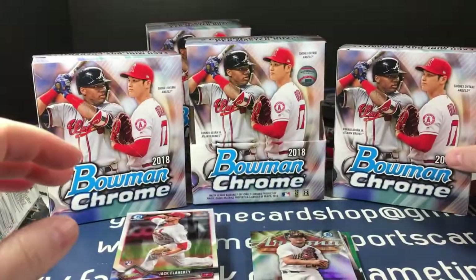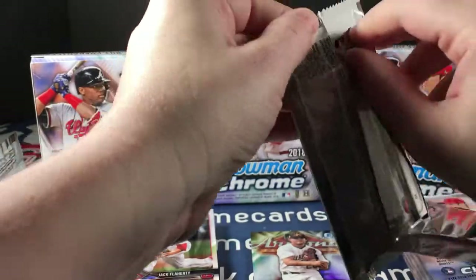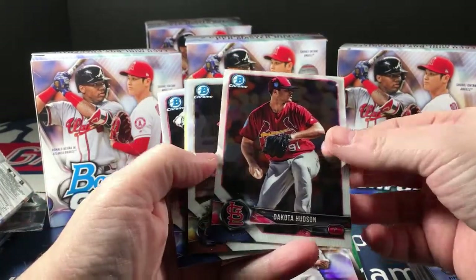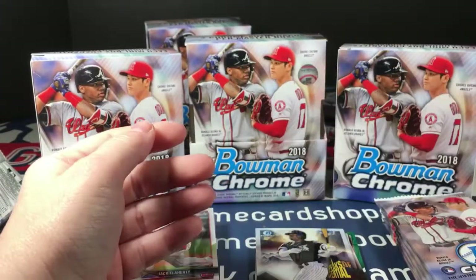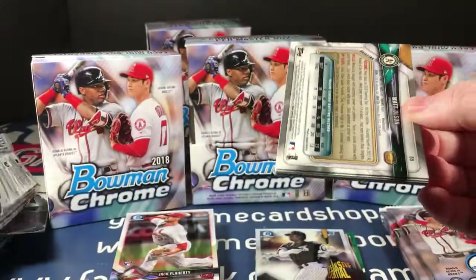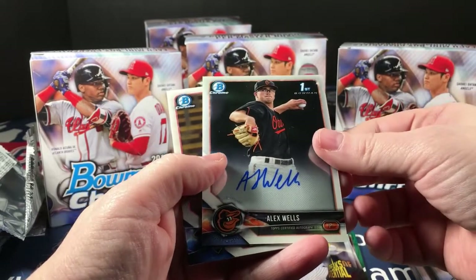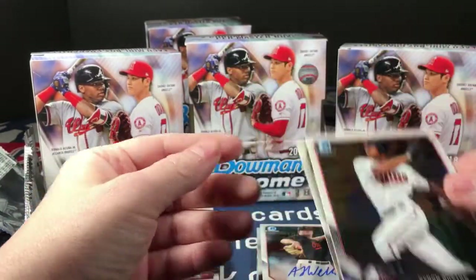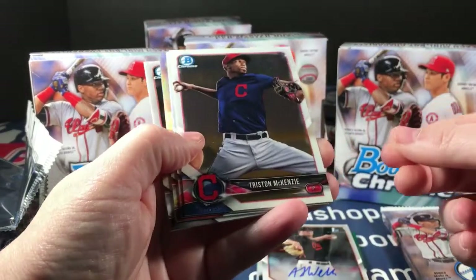It seems like from the breaks I've watched, if you get a color autograph in one mini box you don't get one in the other — but anything can happen. Dakota Hudson, Pavan Smith, Peaks of Potential, Louis Robert — that's a good one — Martinez and Correa.